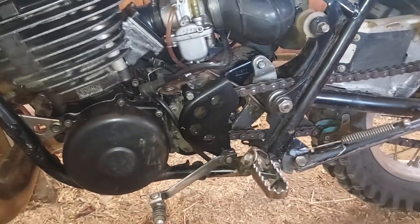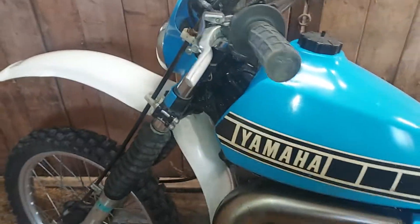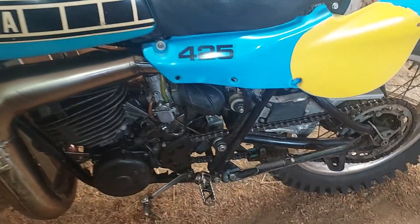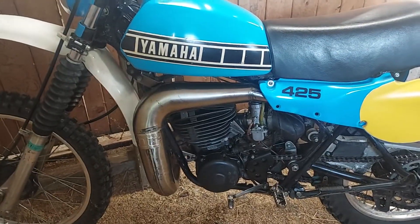But that's it — there's nothing else wrong. It had very little use. I bought it from some old guy who passed away. It's still shining on the frame, still shiny. Just needs a good clean — it's the nicest one I've ever come across.